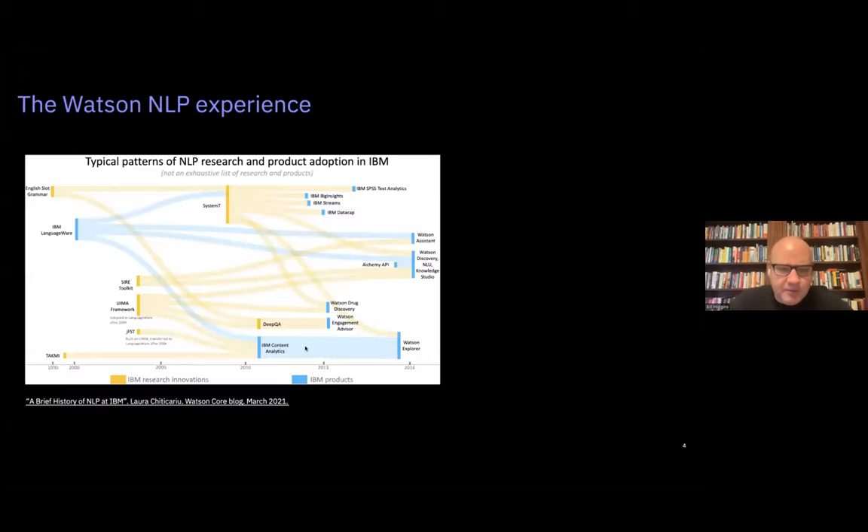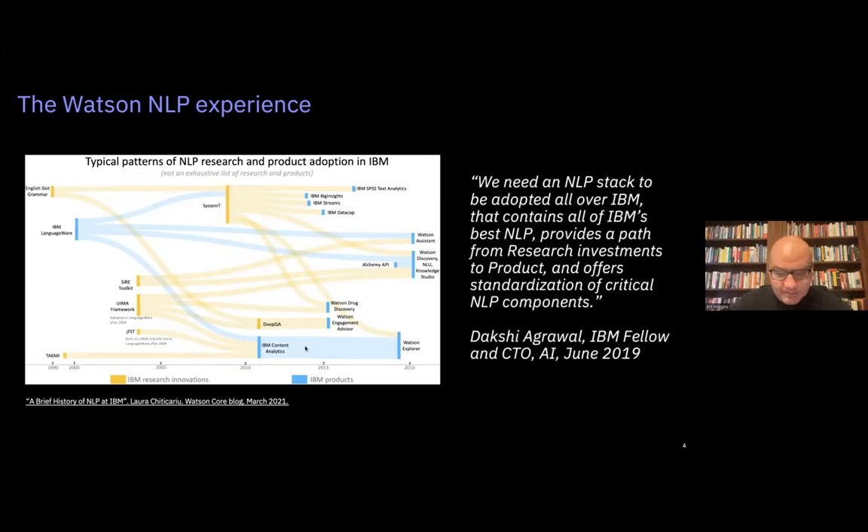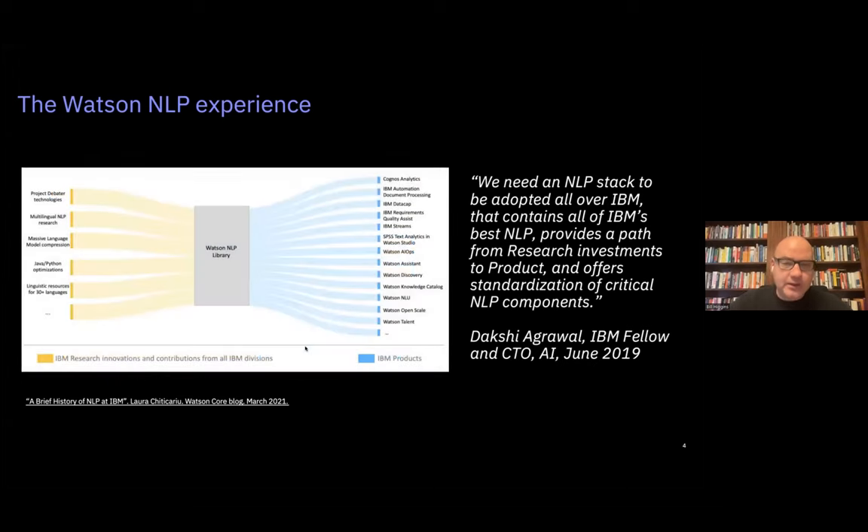The way we made progress was a project we started in 2019 called Watson NLP. NLP stands for natural language processing — using computers to understand human language in speech or text. It's been a real sweet spot for AI going back 20 to 30 years. A chart from my colleague Laura Chiticariu, our distinguished engineer for natural language at IBM, shows IBM's investments in natural language from about 1990 to 2016. The key takeaway: we've been at NLP for a long time and made tremendous investments, but the lines don't converge. So in 2019, we established a goal to get to a common NLP stack for the company.